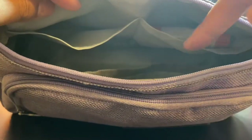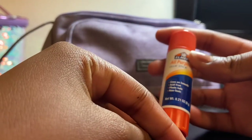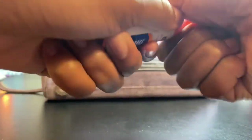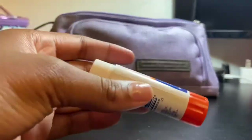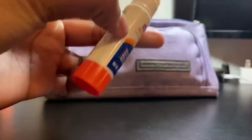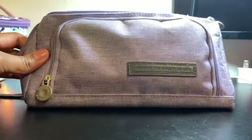Moving on to the last pouch, I have a glue stick — an all-purpose glue stick that goes on smooth. It's pretty self-explanatory and I've already used it this year. I've been working really hard and it just comes in handy.